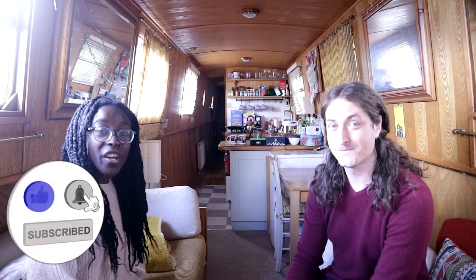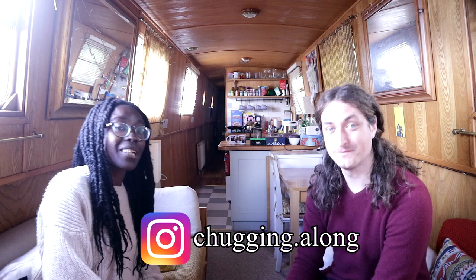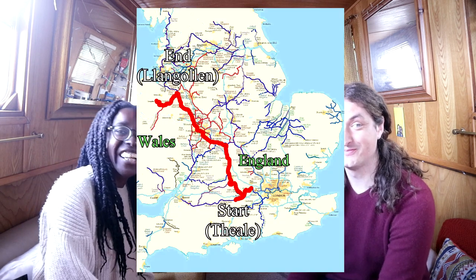Hi guys, hello and welcome to Chugging Along. I'm Sam and I'm Tim. Welcome to today's video. Thanks for joining us on the second part of our voyage to Clun Glocklin.